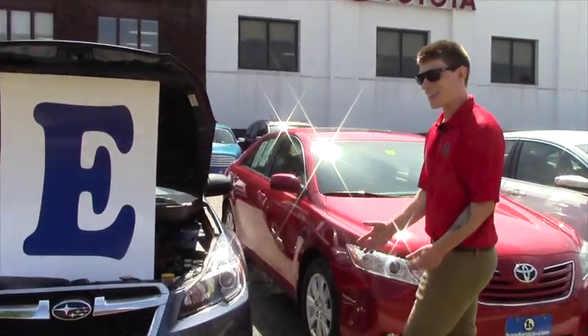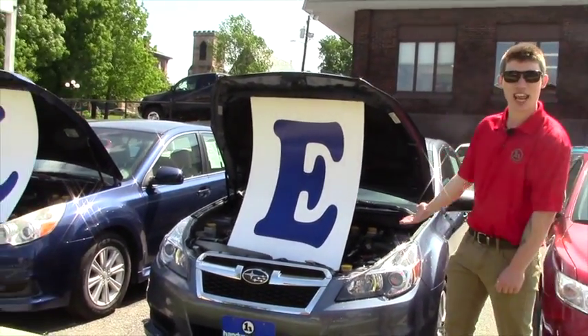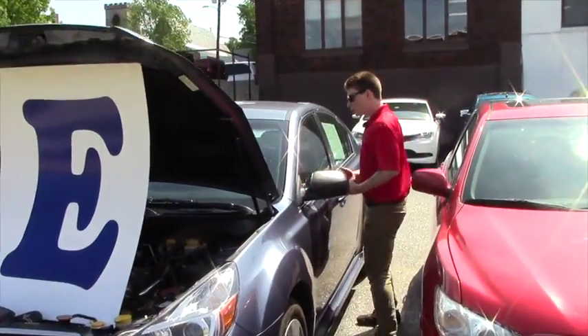Hey Brooke, so this is the 2014 Legacy that I was telling you about. As you can see, it's on sale — it's a beautiful car for a beautiful girl. Come over here, take a look inside of it.